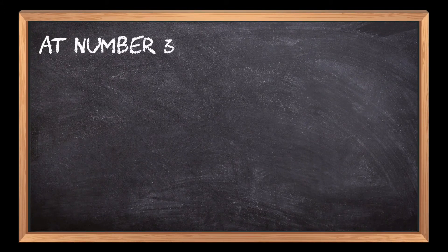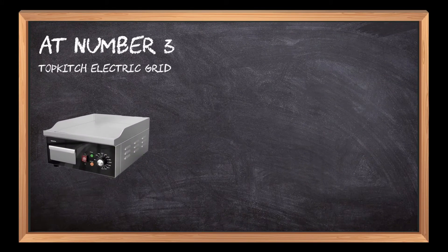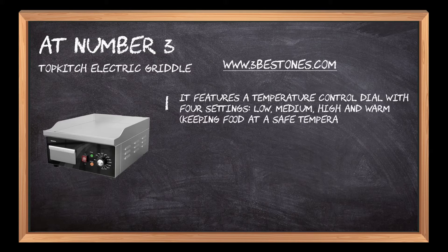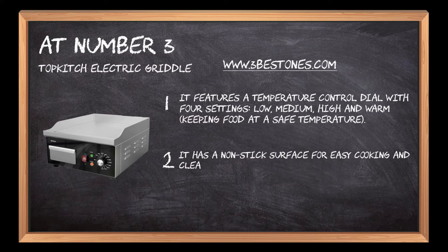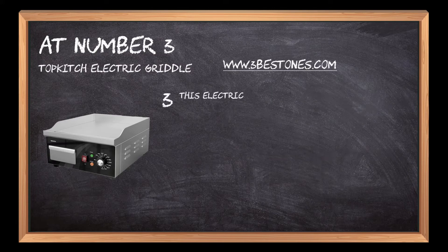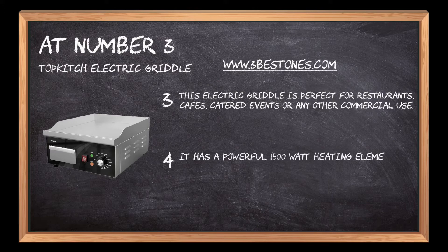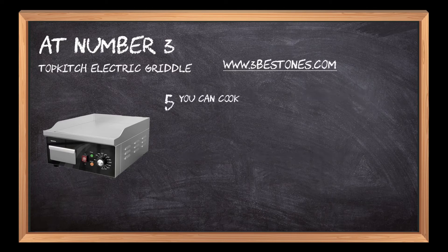At number three, the Topkitch electric griddle. It features a temperature control dial with four settings: low, medium, high, and warm, keeping food at a safe temperature. It has a non-stick surface for easy cooking and clean up. This electric griddle is perfect for restaurants, cafes, catered events, or any other commercial use. It has a powerful 1500-watt heating element to cook food evenly with no hot spots.